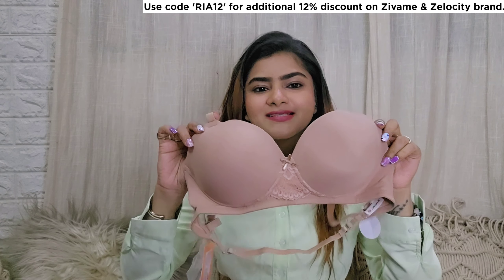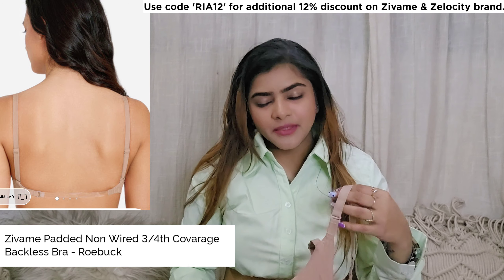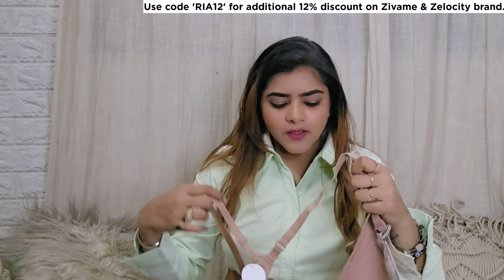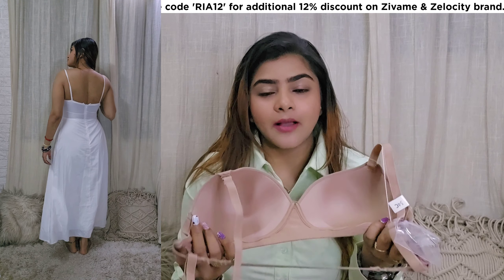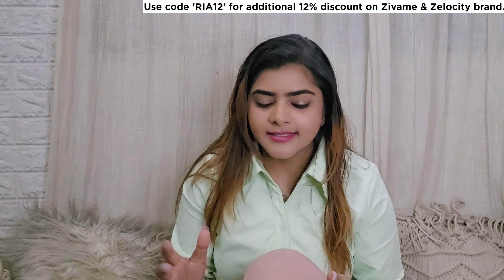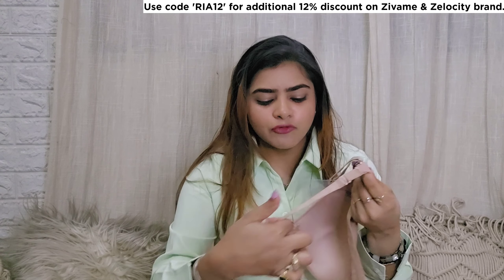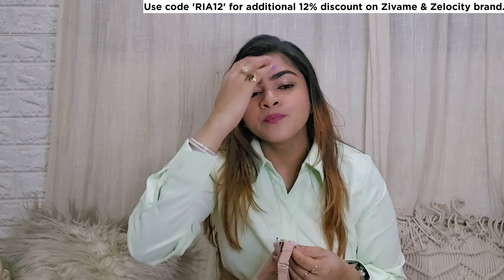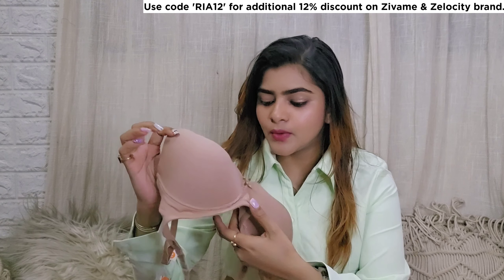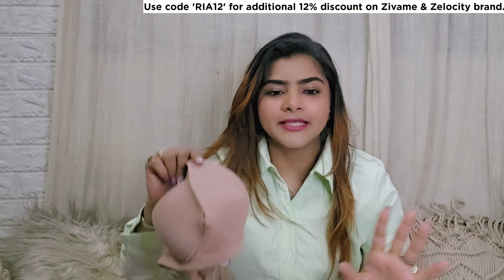The third bra I got is something very unique. I've bought from Zivame a lot of times before, and this time I wanted to go for a nude color. The quality of Zivame is very good — very durable products. This is a unique bra for low cut outfits, backless tops, or backless blouses. It has two straps from behind — a regular shoulder strap and a transparent one — so you can wear it with low cut back outfits. Again, no underwire, very light padding, and it comes in nude colors.